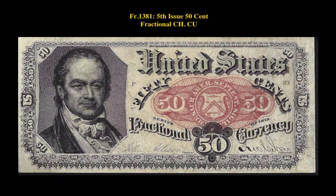Friedberg No. 1381, 5th Issue, 50 Cent Fractional, CHCU.